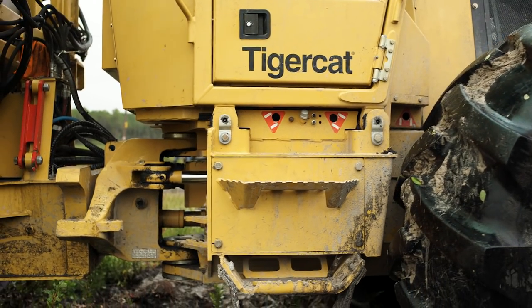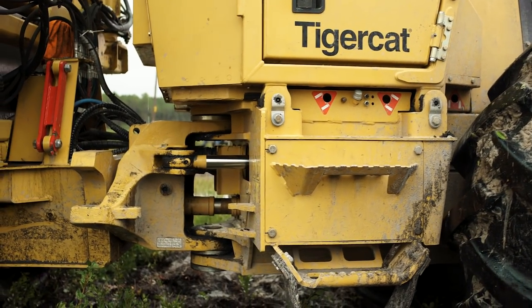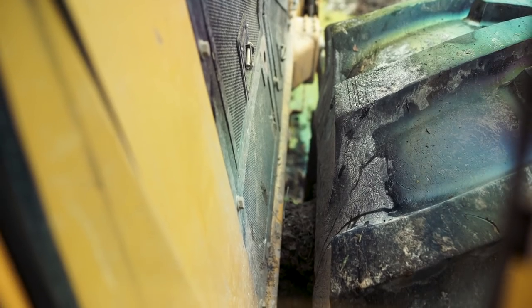The center section pivots rather than the front axle, so we're able to bring the tires closer in to the frame and they can actually go between the two beds in big timber.